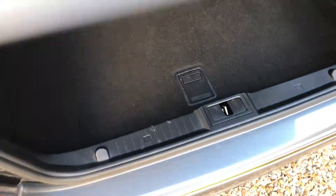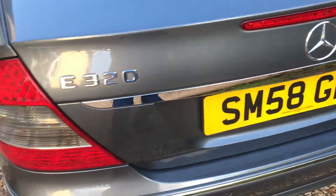Very nice boot on these — huge great big boot, it's all the way back there, it's massive. We've got a space-saver spare tyre down there, so at least you've got something to get you home.